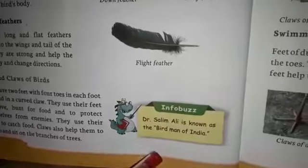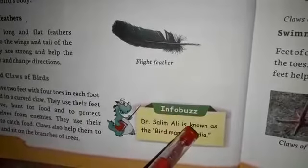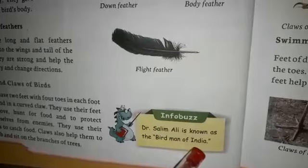Do you know, students? Dr. Salim Ali is known as the Bird Man of India.